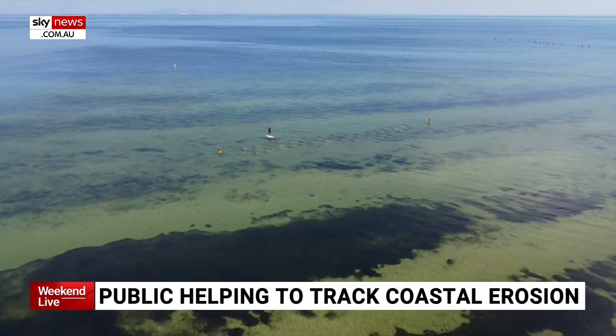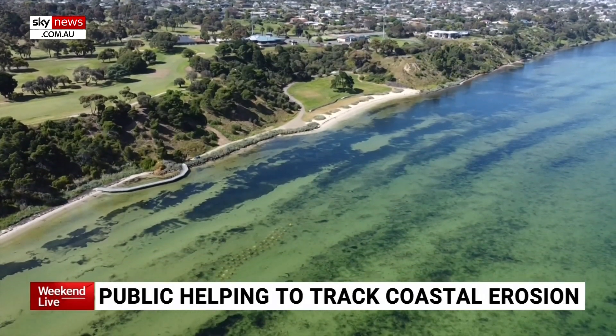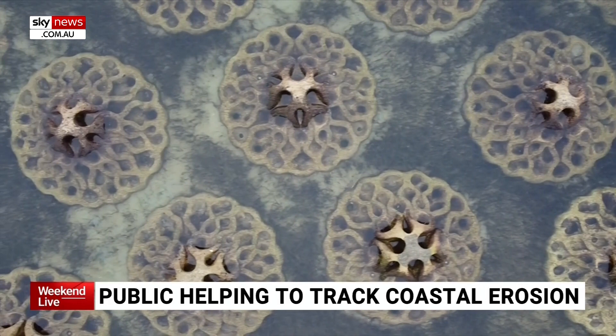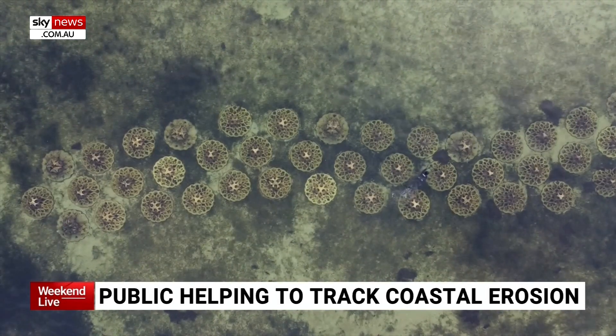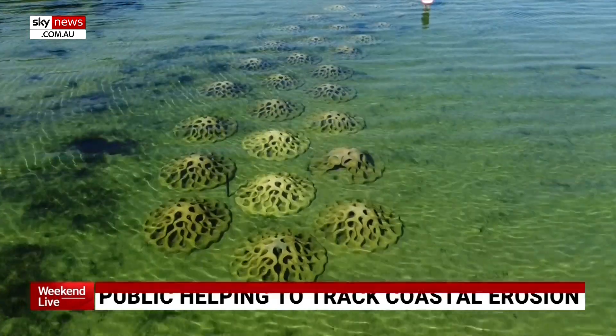Now an award-winning reef design that's helping to protect beaches over 1,000 kilometres away may be the new age solution Australian beaches have been looking for. The Dell Eco Reef, which sits off the coast of Clifton Springs in Victoria, is changing the way we tackle coastal erosion.